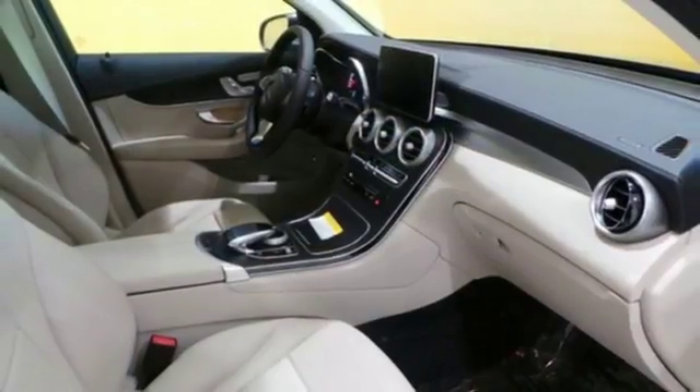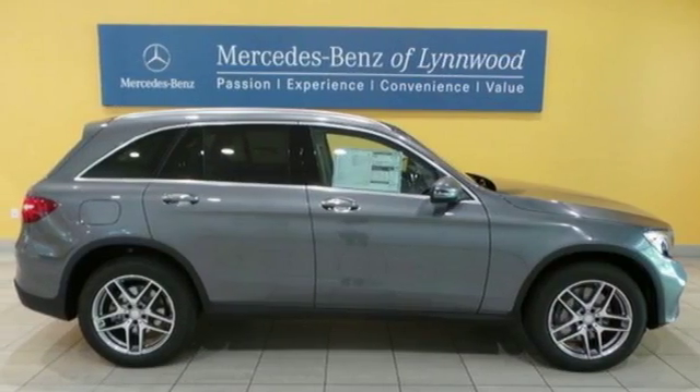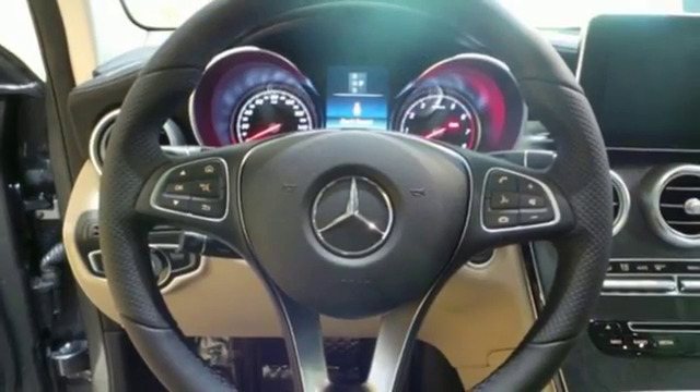The GLC's powerful stance houses an eager 2-liter turbo engine with dynamic select and eco start-stop system to help save fuel. Accommodations like the power liftgate,